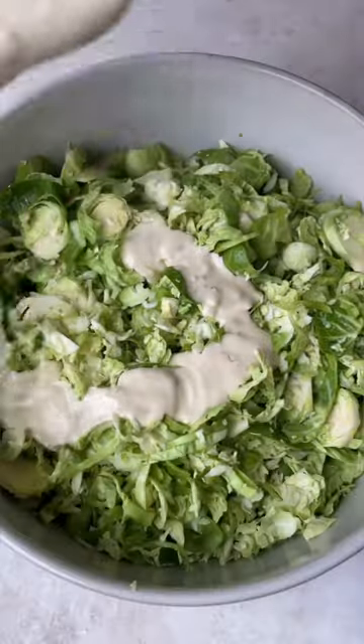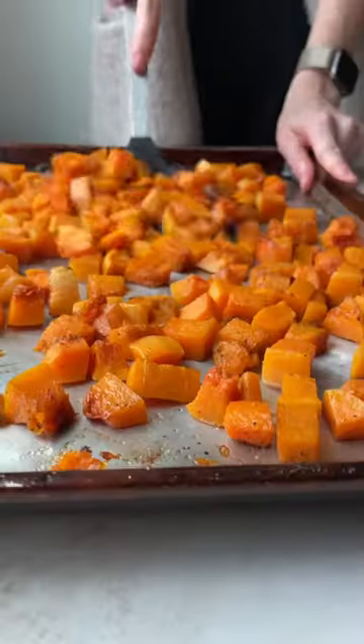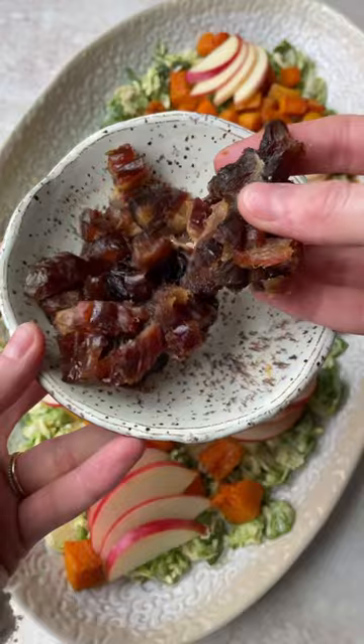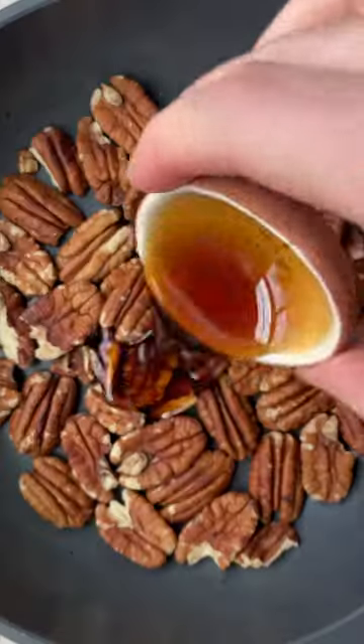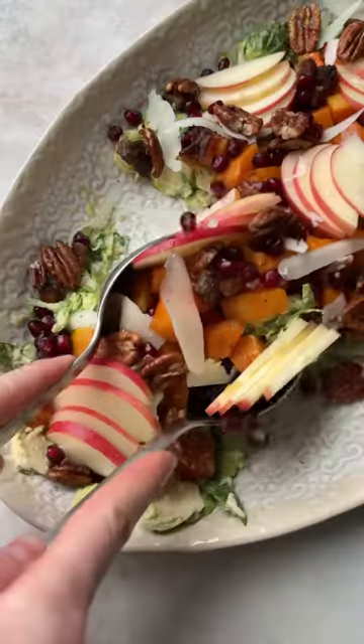It starts out with a tahini Caesar dressing that's completely dairy-free and coats the Brussels sprouts perfectly, giving them tons of flavor. Then you add on roasted butternut, apples, dates for texture and manchego cheese, plus pomegranates and my famous sweet and salty maple pecans.